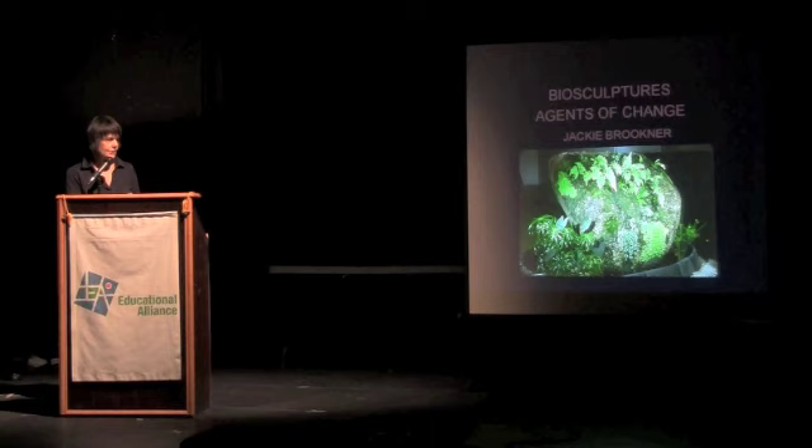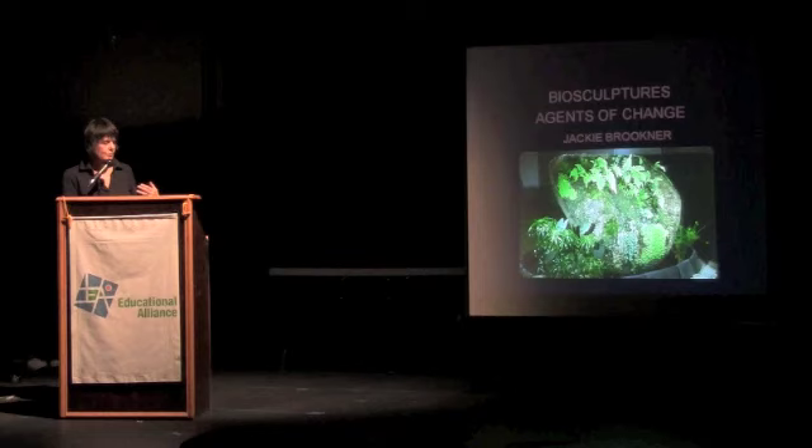They're also intended to have metaphors and images and concepts that can help create the public will to get people to want to do all the work that everybody's been talking about here.